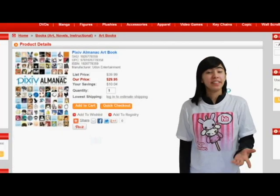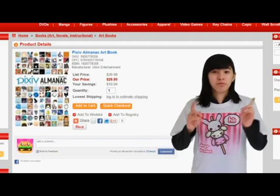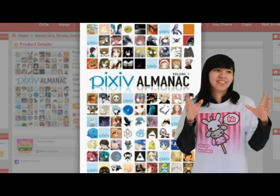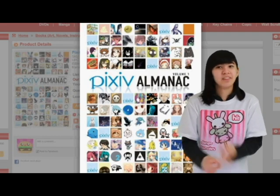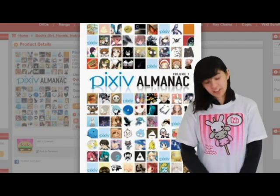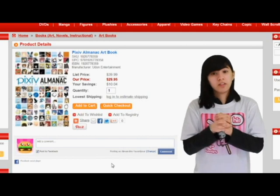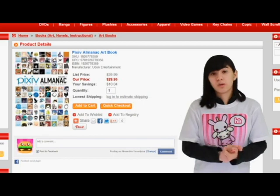Next we have the Pixiv Almanac Artbook. If you've never heard of Pixiv, it's a really great site where you can see a bunch of Japanese artists and all their artwork — it is amazing. They are so good, almost as if they are the people who make the animes that you love, like Durarara, One Piece, or Yu-Gi-Oh. I'm a Yu-Gi-Oh fan. This is an artbook collecting the best artists, and they're really good — truly top notch.